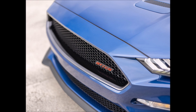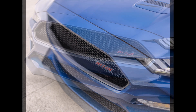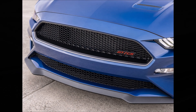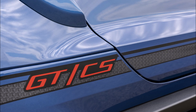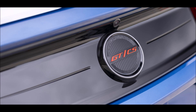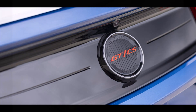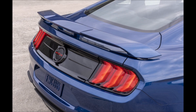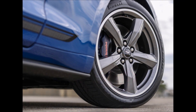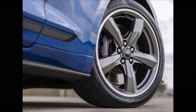Moving to the California Special — for the first time it's available with the GT Performance Package. This one is based on the Mustang GT Premium with the 5.0-liter V8 engine, available in both fastback and convertible guise. Visually, the California Special edition package includes the blacked-out honeycomb grille, rebadging, side racing stripes, GT/CS stickers, and a decorative rear fender scoop. You also get a unique set of five-spoke 19-inch wheels and a rear spoiler on the convertible.